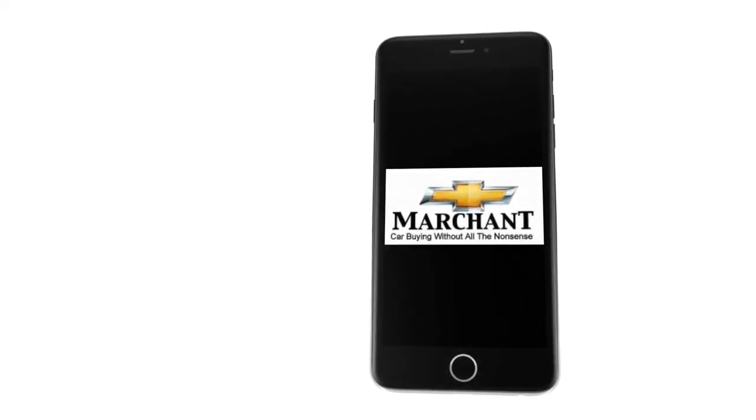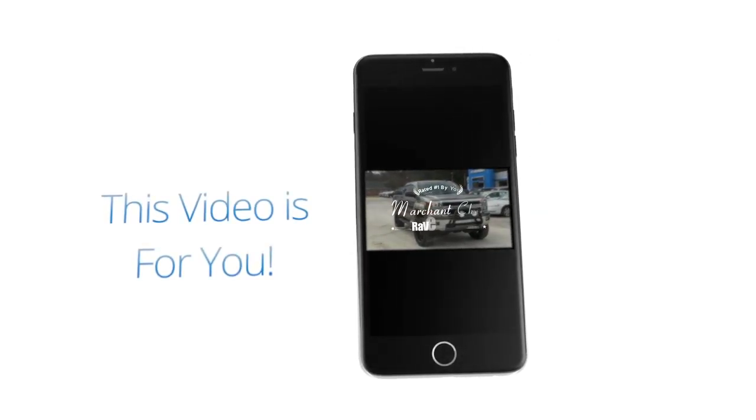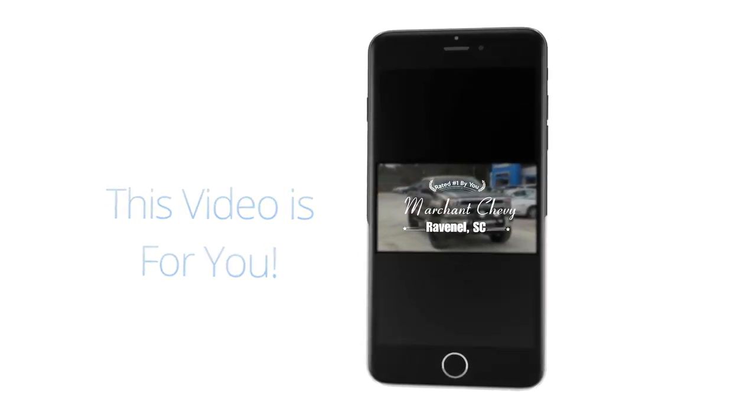Marchant Chevrolet — carbine without all the nonsense. Stay tuned folks, because this video is for you. Let's go ahead and get started.